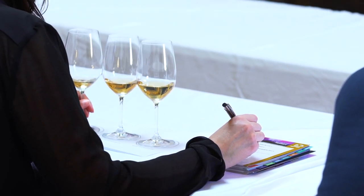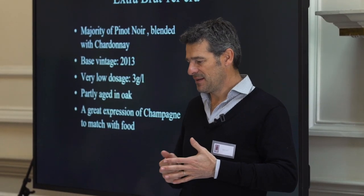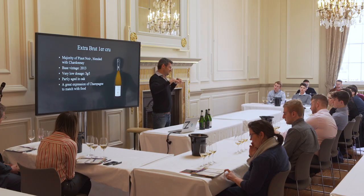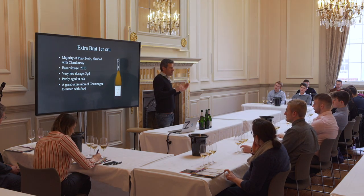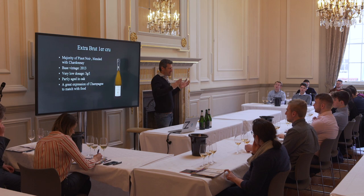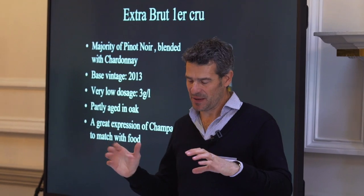We also have the Extra Brut, which is the Premier Cru. It's a blend of majority Pinot Noir blended with Chardonnay. We don't do the malolactic fermentation because we harvest late in order to have a lot of aromatics, and we skip malolactic to keep maximum freshness in our Champagne.